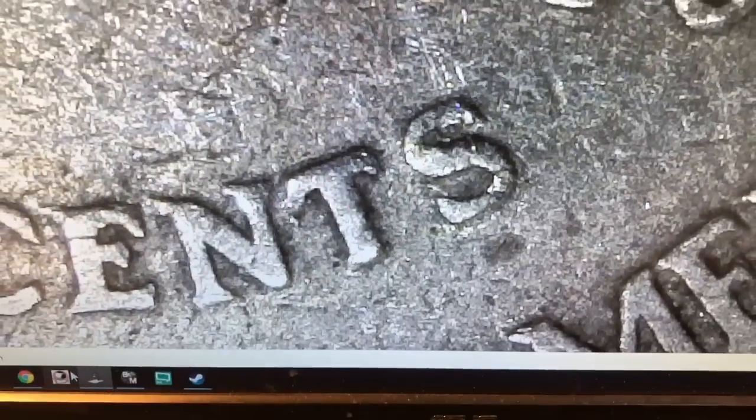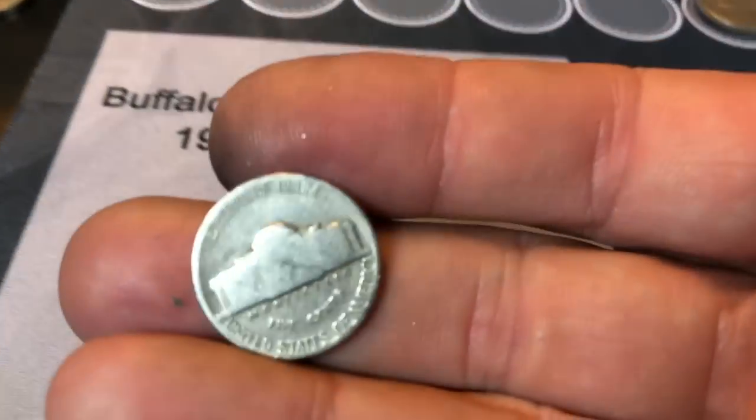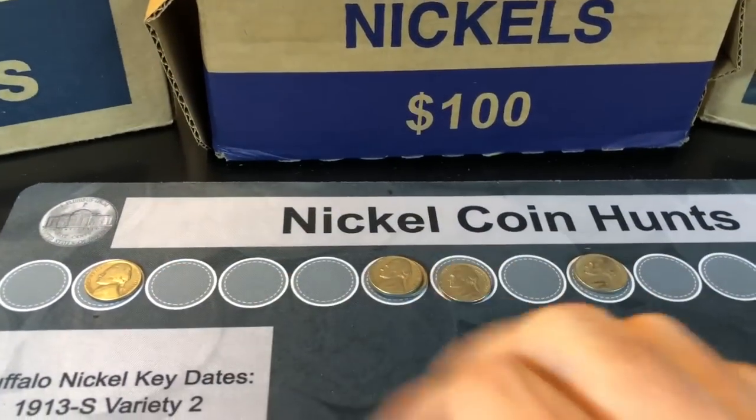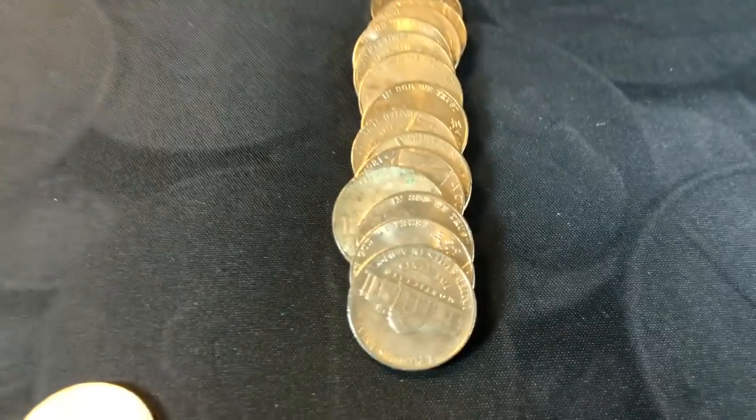Let's see if there's any doubling on this bad boy. On the 1939P, you're looking for doubling on the word 'Monticello' and on 'five cents' — it's pretty pronounced so you should be able to see it. This coin's pretty beat up, but you never know if you're going to find the one. We're finding two key date years along with some 49s, which is also a known variety, so that's a pretty good start.